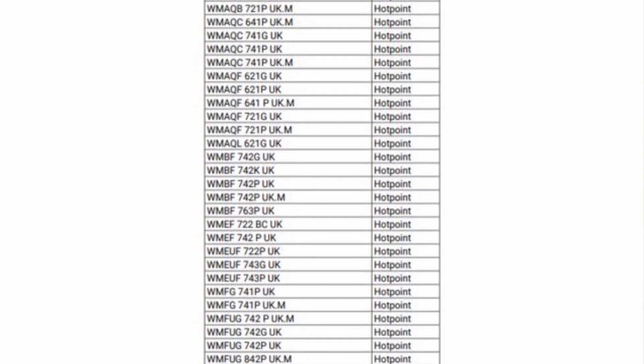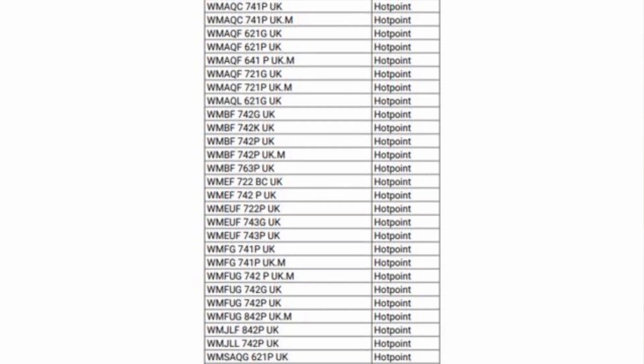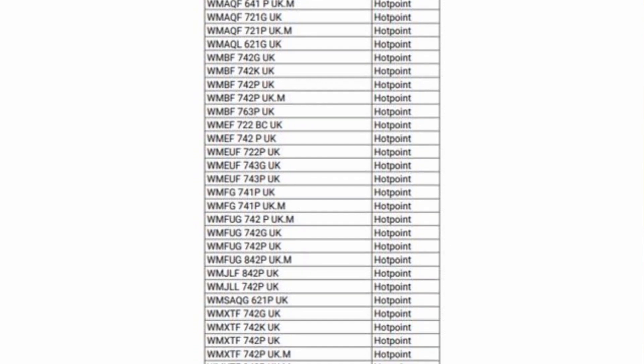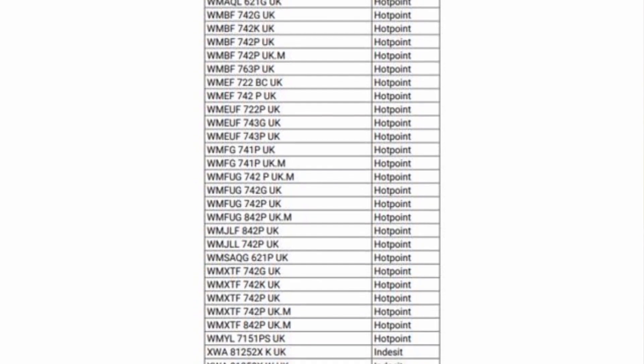Stop this video now, have a look at that list, and check your washing machine. Check a relative's washing machine as well — if you've got an elderly neighbour, check theirs too. Safety first.